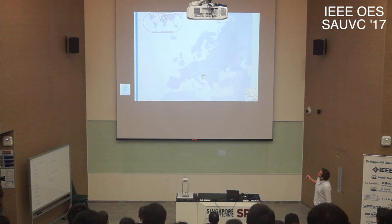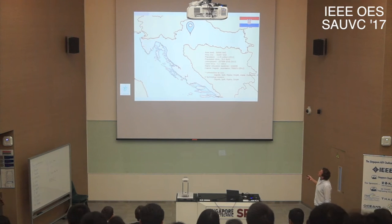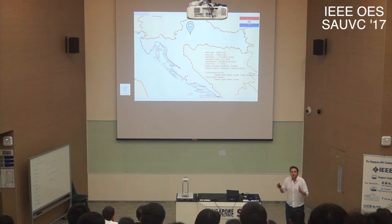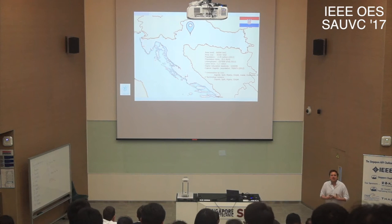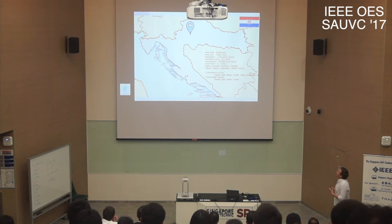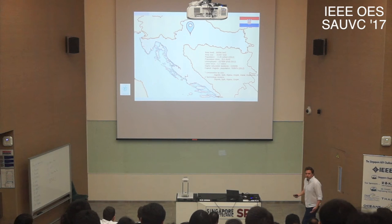This is Europe and this beautiful small pretzel is Croatia. You can see Zagreb, the capital of Croatia. We have a population of around 4.2 million people — that's like one neighborhood in any Indian city — and about 56,000 square kilometers of area.